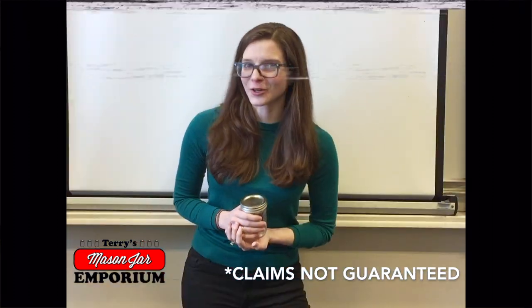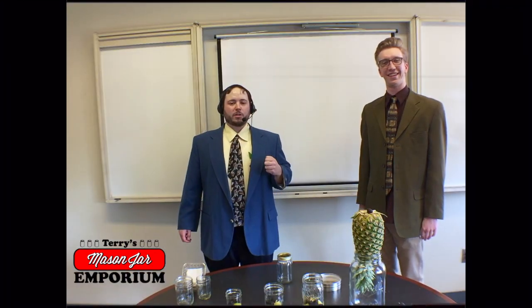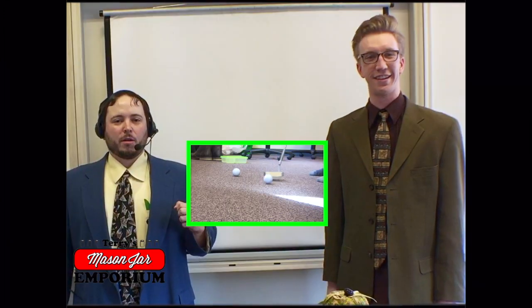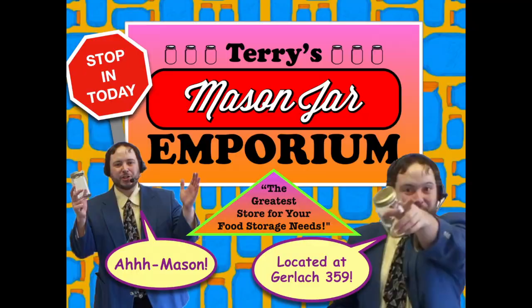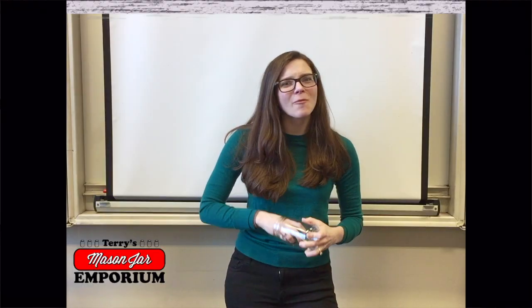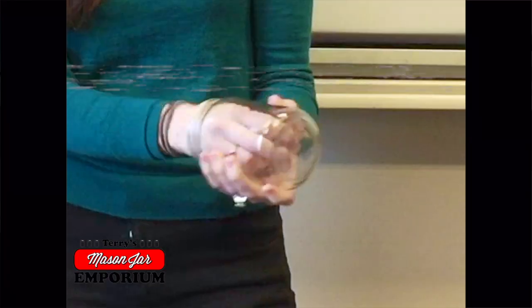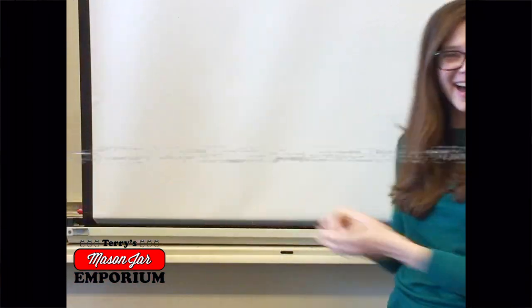Dairy free. Slightly used. Pre-owned. Certified pre-owned. Come on in, it is not too far. Come on in and buy a jar. Take your jar to your favorite bar. Golf with it and you'll make par. Terry's Mason Jar Emporium is the best store for your food story. Bonus — you can fit your whole hand into one of these things. And then it'll... slip right out. There we go.